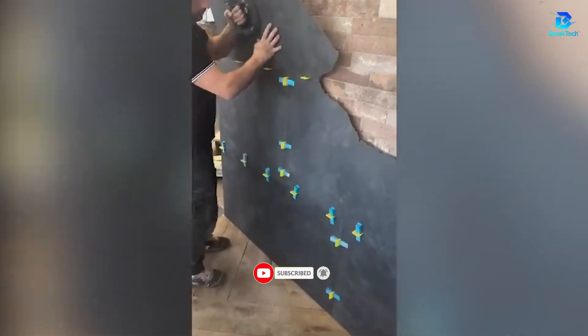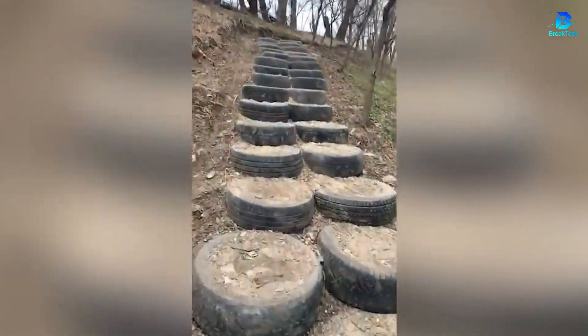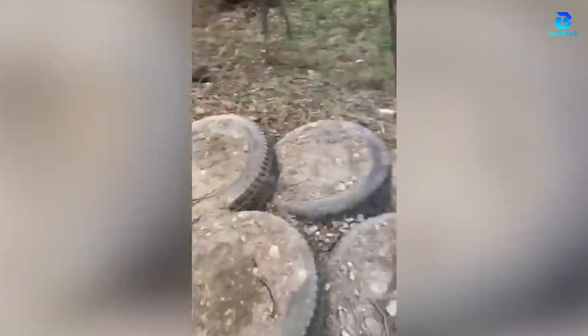This tiler doesn't do things halfway. He cuts boldly, glues with confidence, and reinvents the wall. Don't throw away your old tires — transform them into weather-resistant and virtually indestructible outdoor steps. And if you fill them with concrete, everything will be solidly anchored.